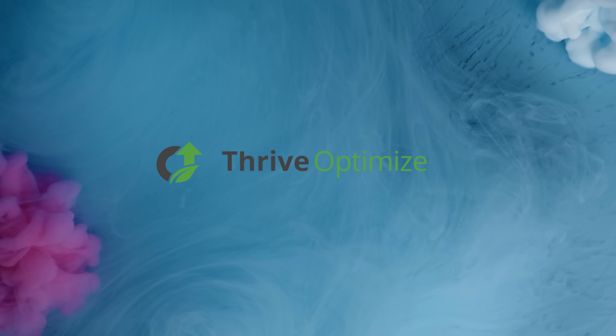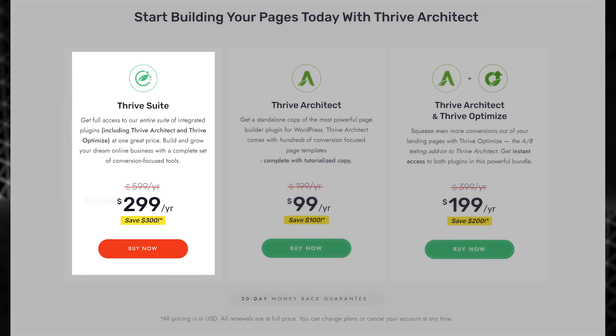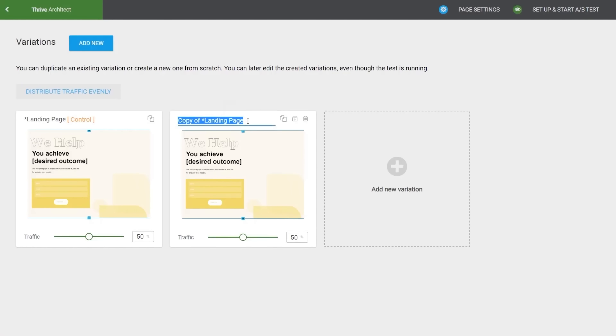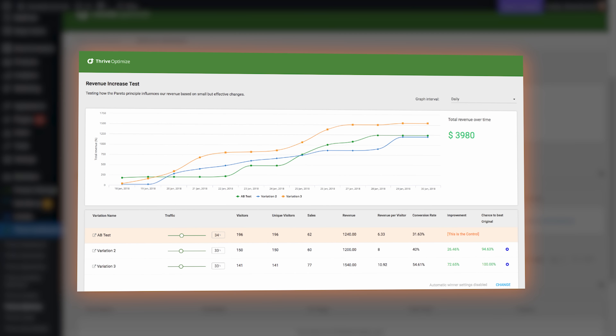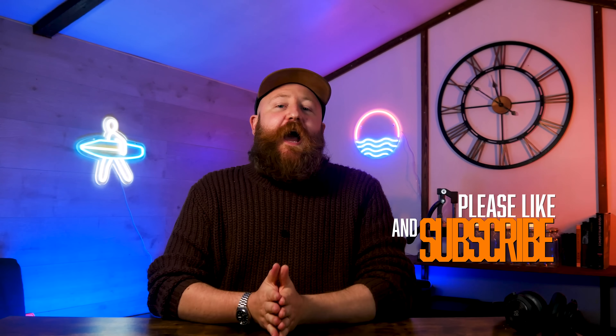With everything considered, we really like Thrive Optimize. When you take it as part of that Thrive Theme Suite, the value for money from all of the plugins is pretty much unmatched, and the simplicity of using Thrive Optimize, the data it gives you, and the way it integrates with your WordPress admin dashboard make it our number one pick as an alternative to Google Optimize. If you're looking to continually optimize your website, remember to subscribe to WPBeginner, and check out our video on how to connect Google Search Console to your WordPress site.